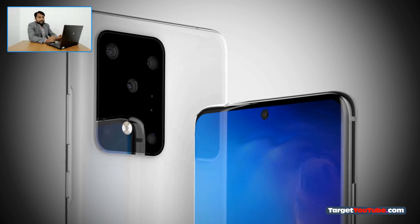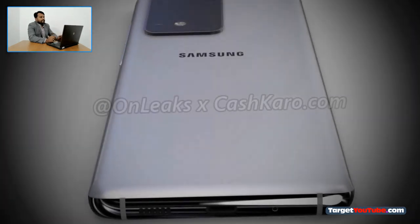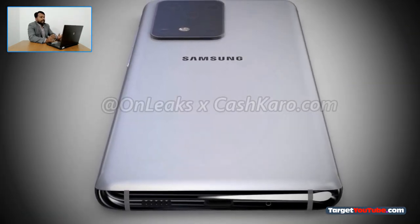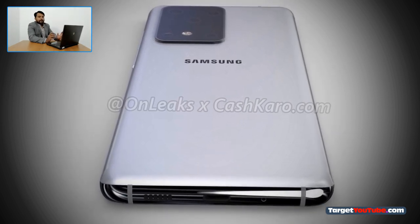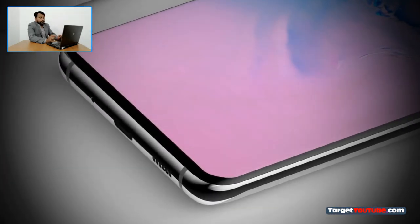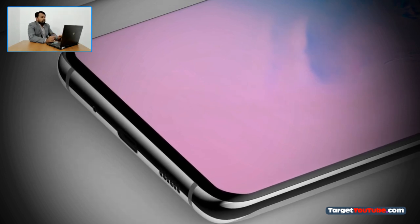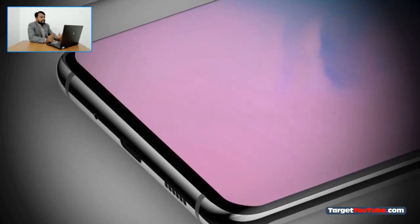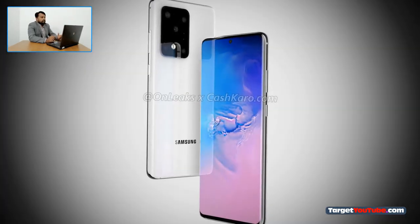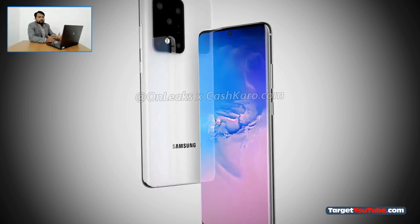The Galaxy S11 Plus will be enclosed in a metal case with dimensions of 166.9 x 76 x 8.8 mm, 10.2 mm in the rear camera area. At the bottom, there is a symmetrical USB Type-C port; a standard 3.5 mm headphone jack is not provided. The novelty will carry onboard the Snapdragon 865 processor or Exynos 990, depending on the region of sales. Power is allegedly provided by a 5000 mAh battery.